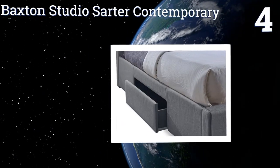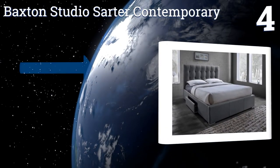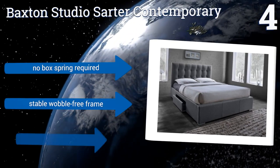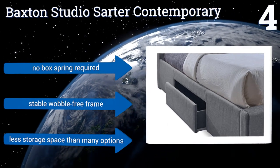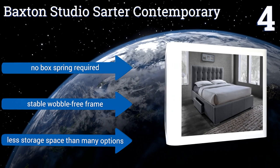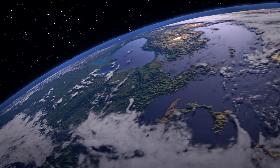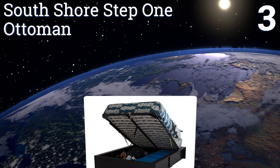Halfway up our list at number four, the Backstone Studio Sarta Contemporary doesn't look like a storage bed at all. Its grid-tufted fabric upholstery pattern conceals the edges of the drawers in the greater design of the piece, which makes for subtle and secure storage of precious or private goods. No box spring is required and it has a stable, wobble-free frame, however it does provide less storage space than many options.